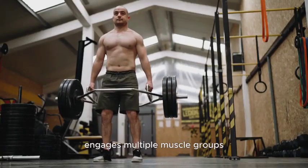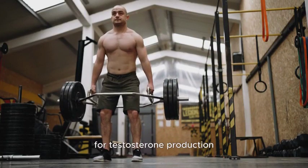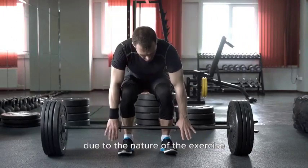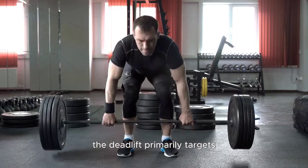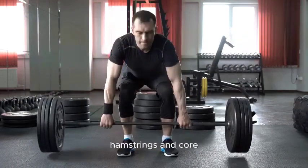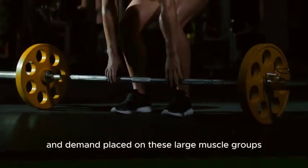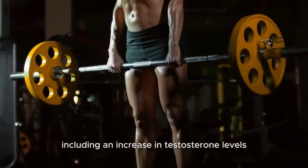Number 1: Deadlifts. Deadlifts are a compound exercise that engages multiple muscle groups, making them a potent stimulus for testosterone production. They play a vital role in boosting testosterone due to the nature of the exercise and the large muscle groups it engages. The deadlift primarily targets the muscles in the lower back, glutes, hamstrings, and core. The sheer intensity and demand placed on these large muscle groups during a deadlift trigger a systemic hormonal response, including an increase in testosterone levels.